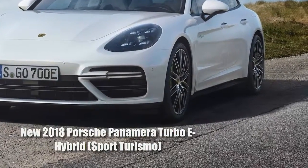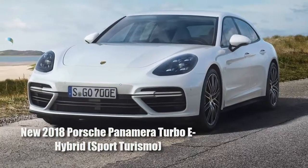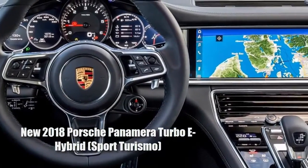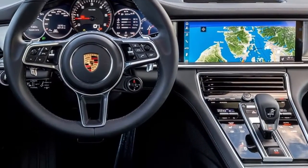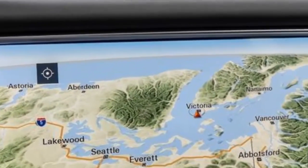German automakers are masters of spinning a single nameplate into an extensive spread of variants, with none better at doing so than Porsche. The Stuttgart-based brand slices its hallmark 911 into 22 slivers of body, powertrain, and drivetrain combinations. Now Porsche's four-door car is getting in on that action with the subtle stretch of the roofline that spawns a second body style called the Panamera Sport Turismo.